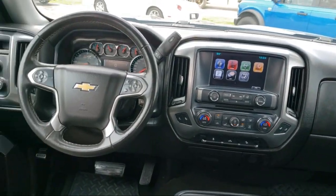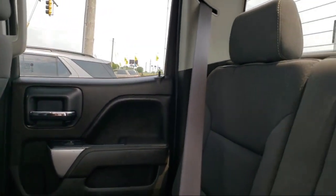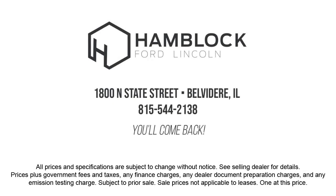Customer service is our top priority. Our friendly and experienced staff will make the transition into your next vehicle as smooth as can be. Let us prove to you why so many people trust us when it comes to buying their next vehicle. So give us a call or stop by today, we'll be glad you did.